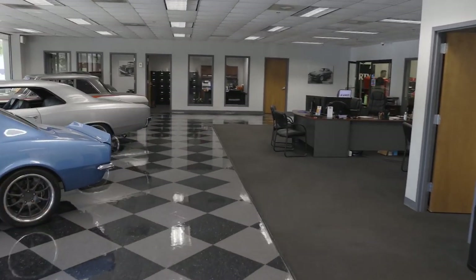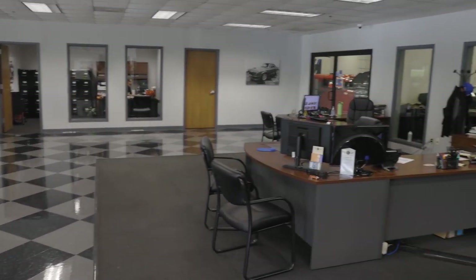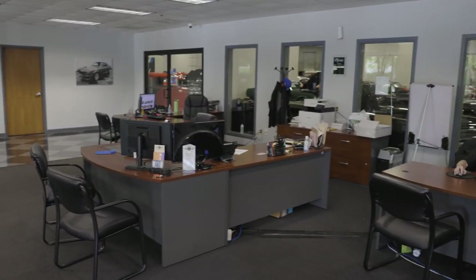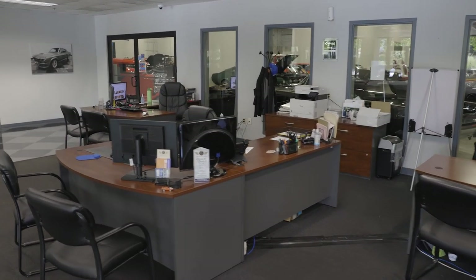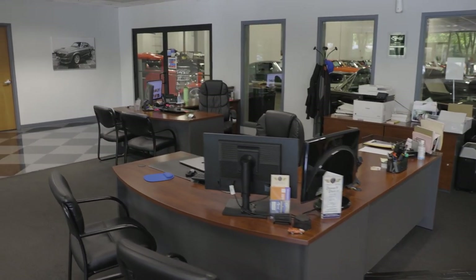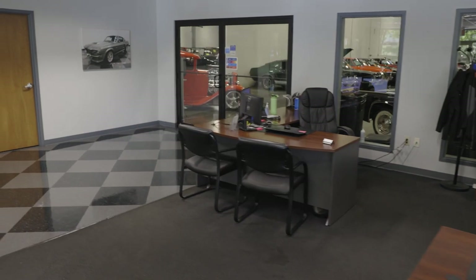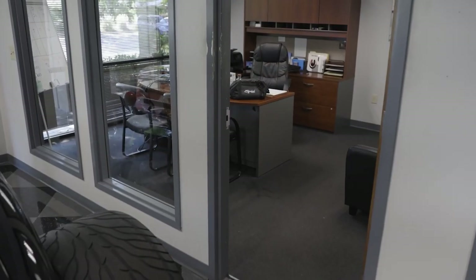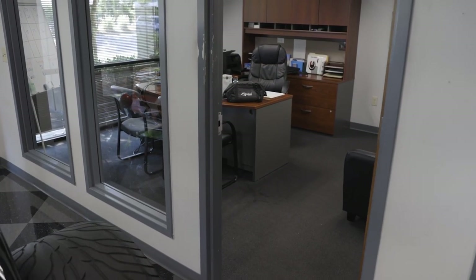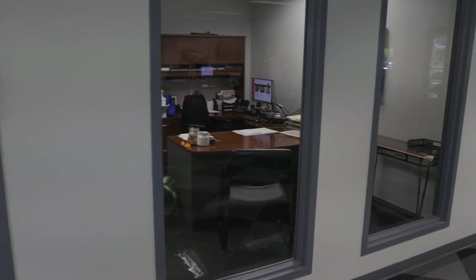Let's walk through. This is our sales bullpen. This is where the magic happens, if you will, for the sales side of the house. We've got three very good sales gentlemen that help get this metal moved, as they say. Over here you can see my office, where I do my business on a daily basis. Next to me is our wonderful office manager — this is where she conducts her business.